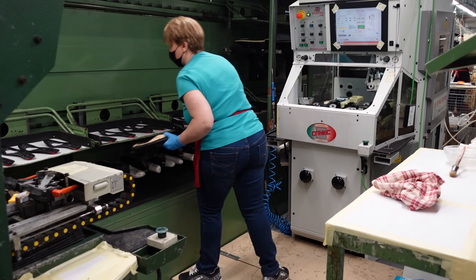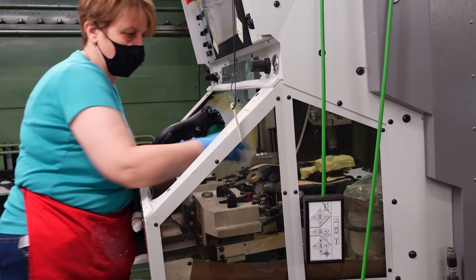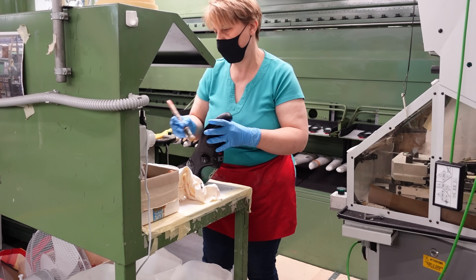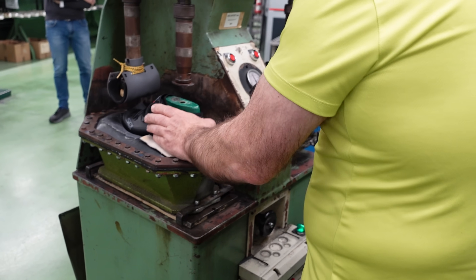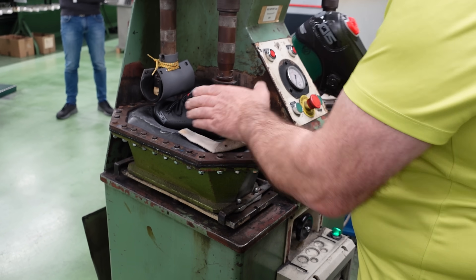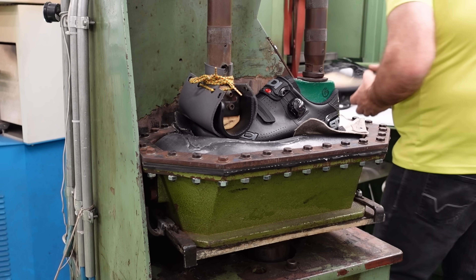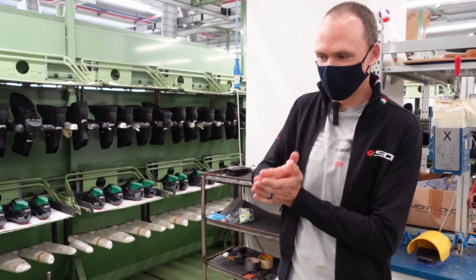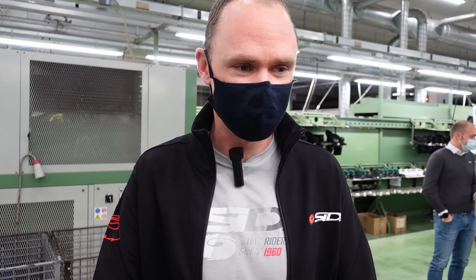Over here at this station the shoes are being prepared to have the carbon sole stuck to them — a pre-glue coat is applied where the carbon sole is going to stick. Then over here we've got one of the final assembly processes: this machine uses a few tons of pressure to stick the carbon sole into place. From there it goes around into basically a little fridge to lower the temperature and start the crystallization of the glue.